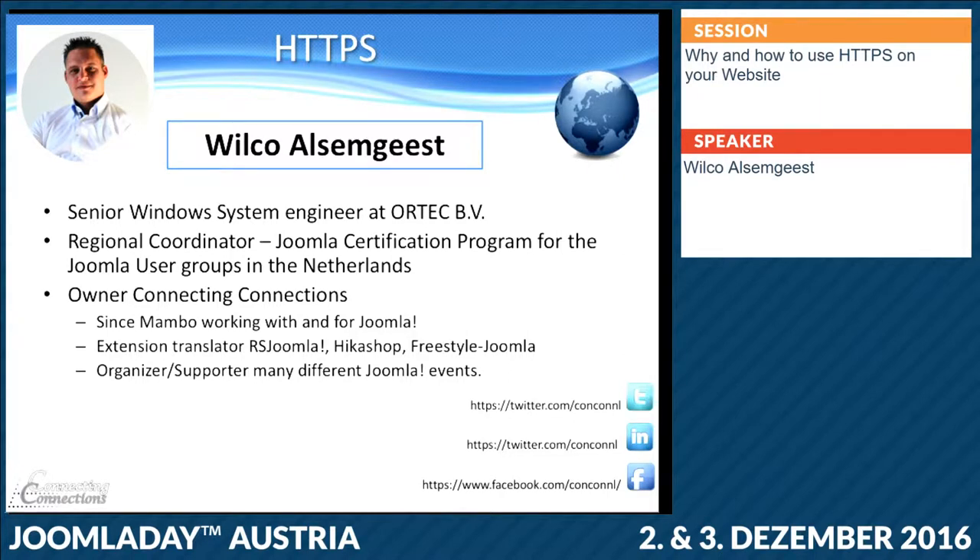In the Joomla community, I'm one of the regional coordinators for the XM part of the certification program, just for the user groups in the Netherlands, because we have that many user groups — about 15 or 17. We also have a regional coordinator for the Joomla Learning Partners, because we know all the people in the Netherlands, and it's much easier for the operation team to have some local presence.